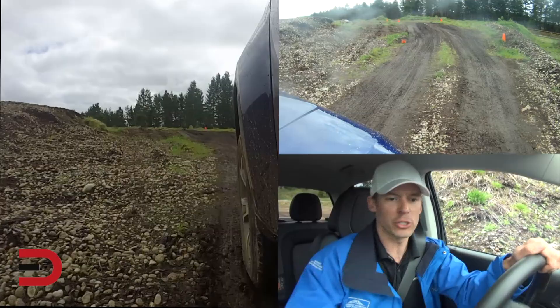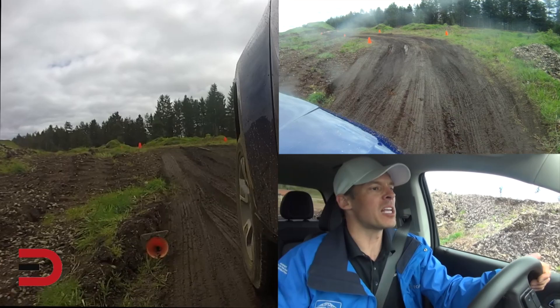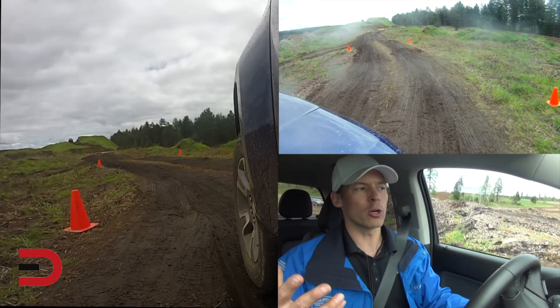We're not going to go very fast at all. We will experiment with hill descent control because there will be a steep section coming up. This vehicle can take the more extreme course, but we're going to take it somewhat easy today just to showcase what it can do in realistic conditions.